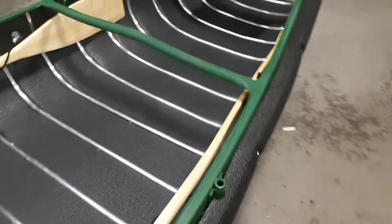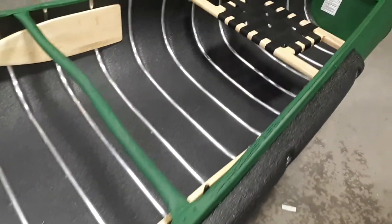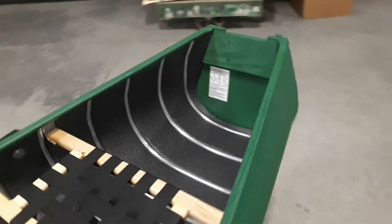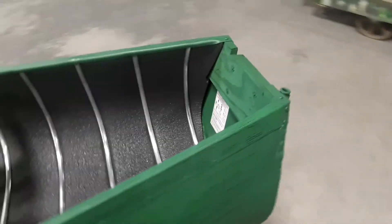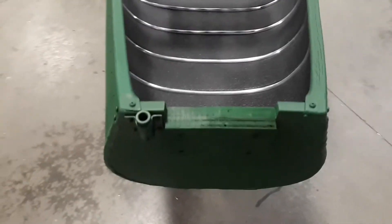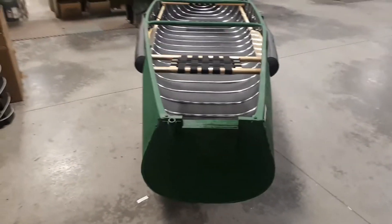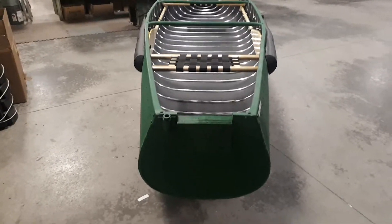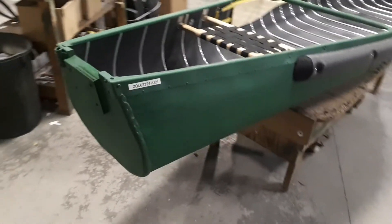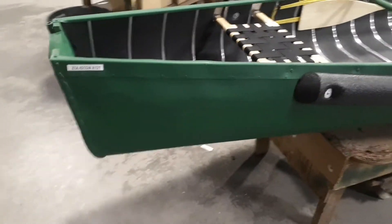So you can row it or just paddle it. This one has the smaller square stern transom, which is narrower than the wide version, so you can still get your outboard on there. It's rated for three horsepower. The benefit of the square stern is that it's narrow at the back, so you can still paddle like a canoe — making it a bit of a hybrid.